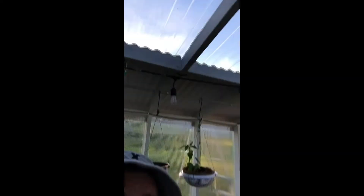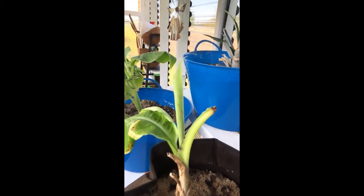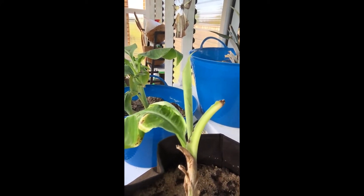But today I got some good news. I haven't been paying attention for the last couple days, but I went ahead and looked at my worst Cavendish banana plant. And it looks like we actually have a flag leaf growing. So let me show you that — as the sprinklers kick off. Look at that. That's the flag leaf coming up.